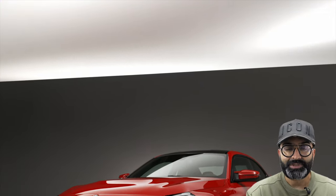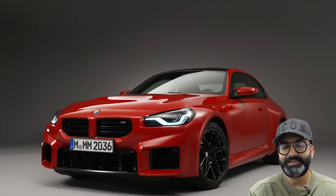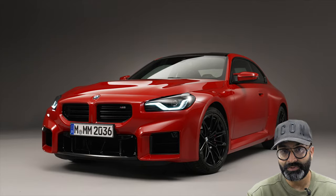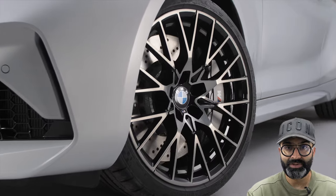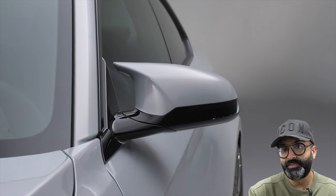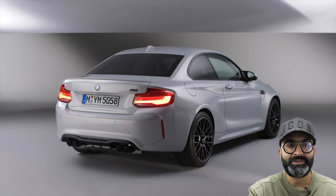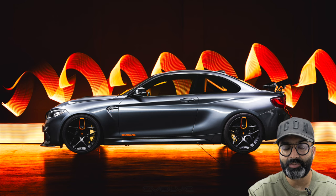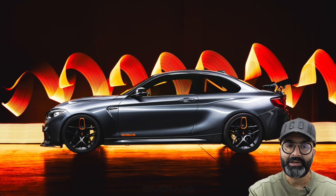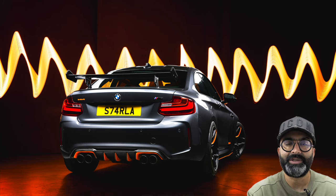Moving on to the design — it's very boxy, very aggressive, and it's not beautiful. The F87 M2 was beautiful from the day you saw it. The lines were very cohesive, it flows everywhere, and it took really well to BMW M Performance or aftermarket modifications. It's a testament to that car that I still own it. We bought it brand new, made it exactly how we wanted, and it's the only car in our stable of project cars that's going to stay.